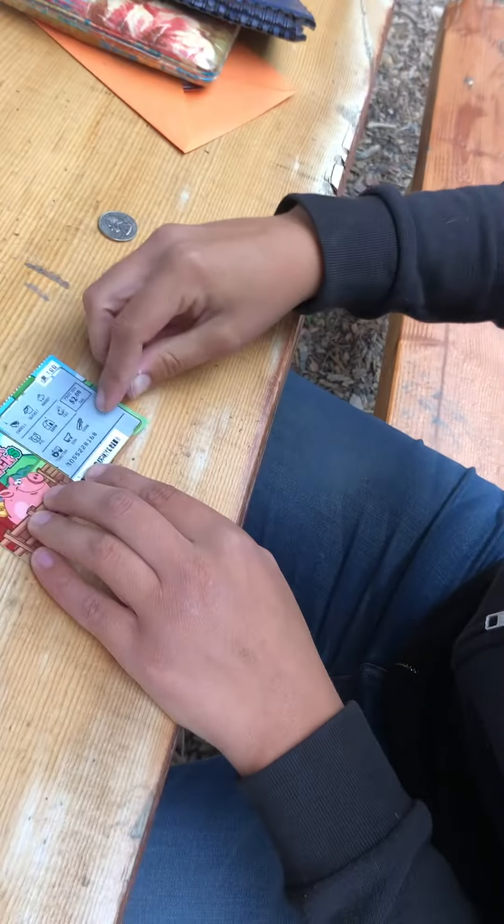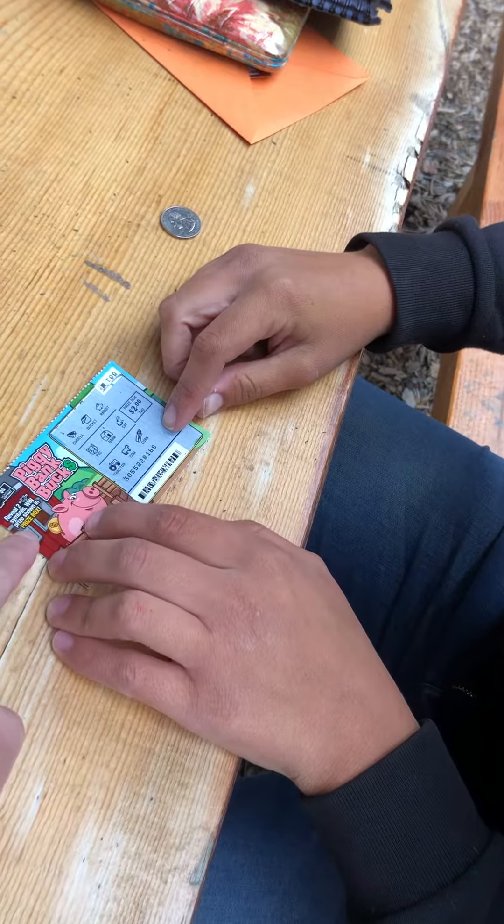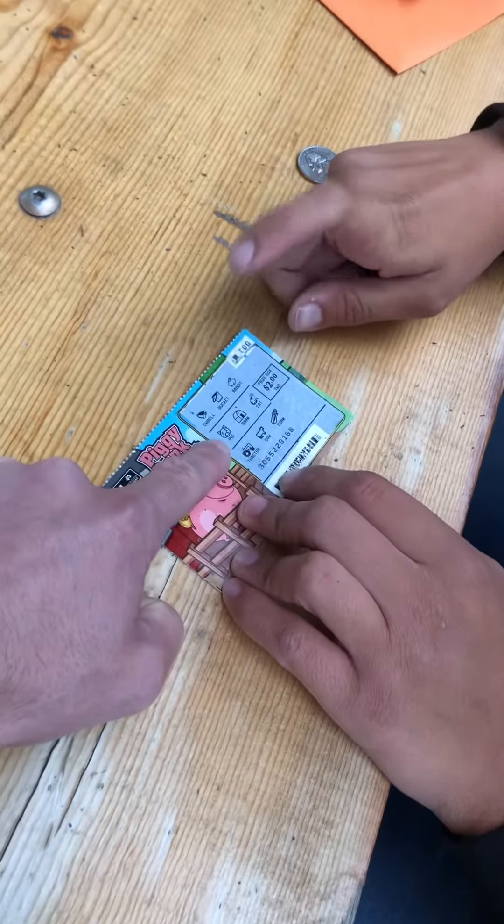It says 'reveal two pig symbols and win the prize shown in the prize box.' I only see one pig — do you see any more pigs? I think it's just the one.